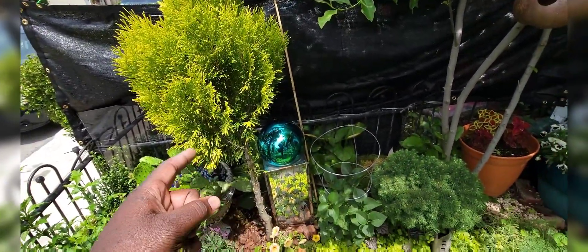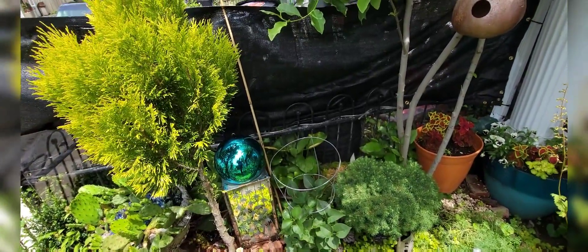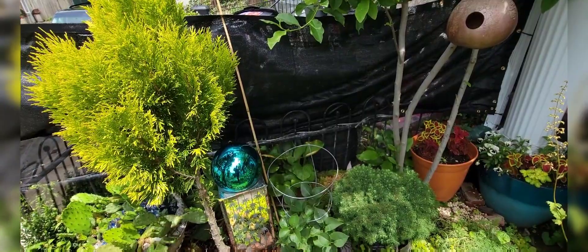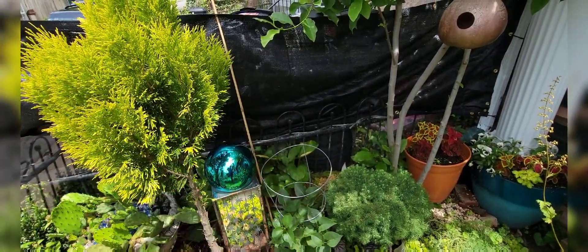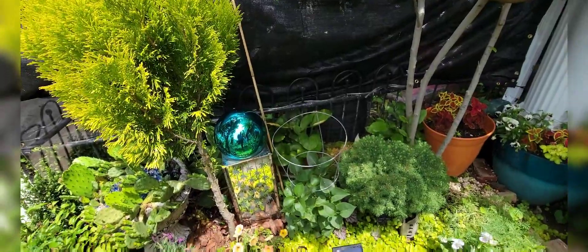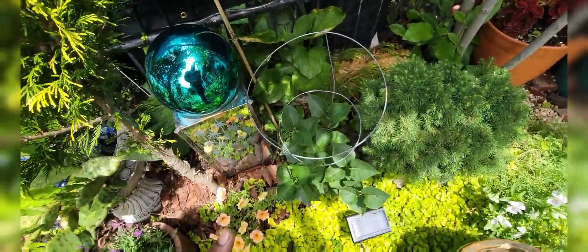Anybody who follows the channel knows I always struggle with views and negative views behind my garden, so I've put up a block there as you can see, and for me it helps tremendously. I'll just keep my eye on the prize and leave it at that.